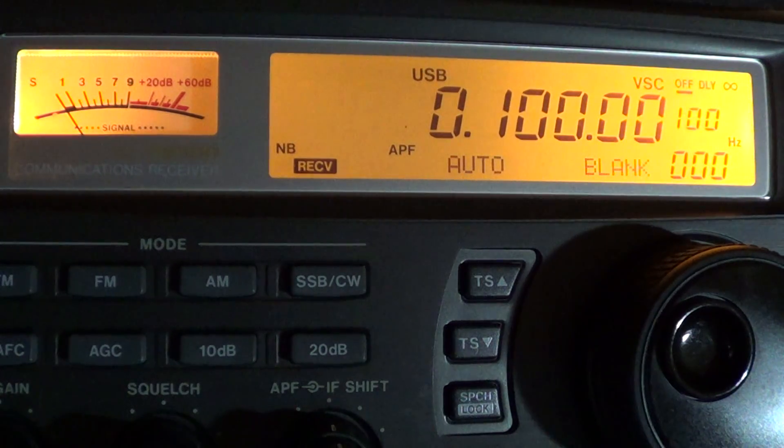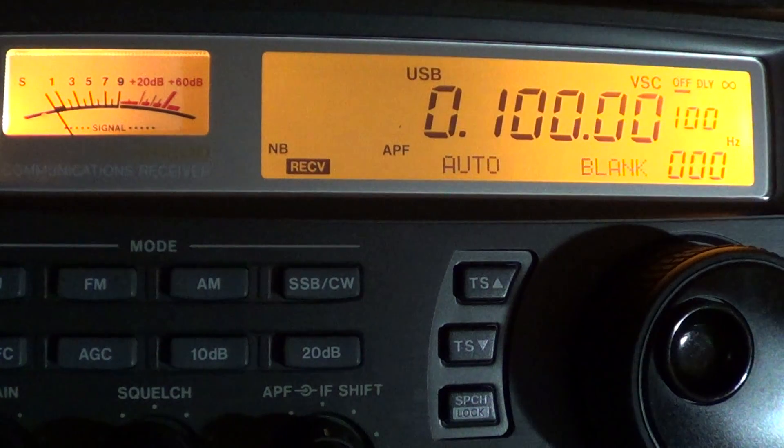Welcome to this radio video. We're going to talk about a band that is not often talked about — one of those bands that not a lot of people actually tune around, often not really knowing what you will hear. It's the longwave band. Many portable receivers have the longwave band included, and general coverage receivers often start at 100–150 kHz, some even lower. My Kenwood R5000 started at 30 kHz. So what can you hear on the longwave band? There's a variety of signals there.